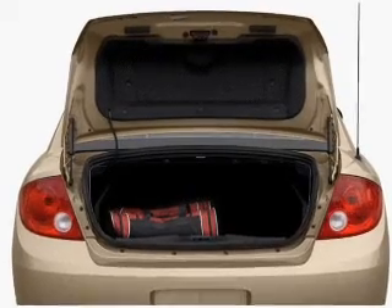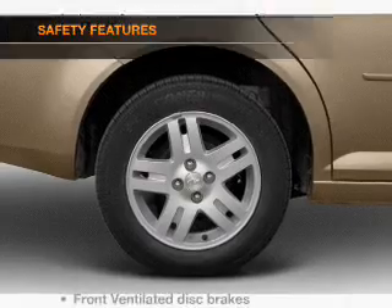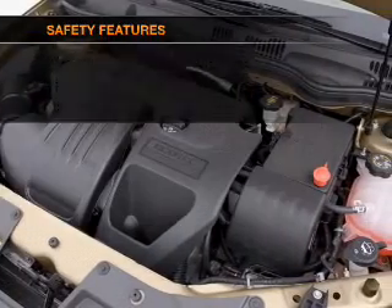Air conditioning, power steering, an AM FM stereo with a CD player, an adjustable tilt steering wheel. And for your peace of mind, the following safety equipment is included.